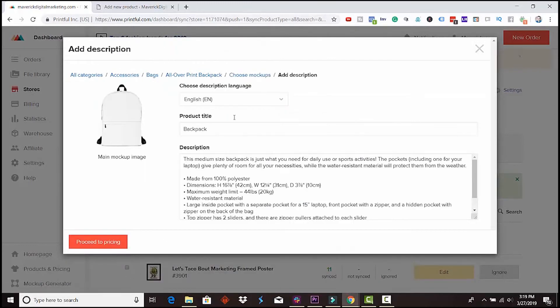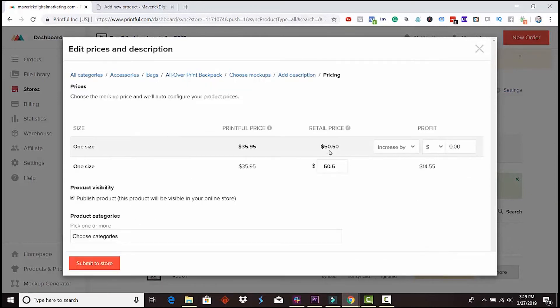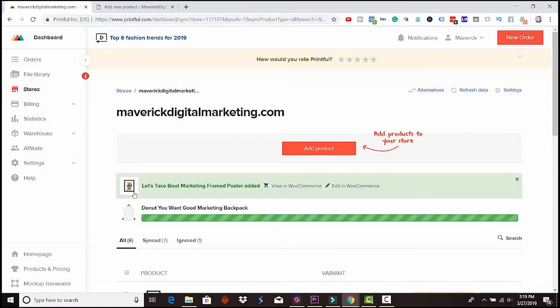We hit 'proceed to mockups,' add the different mockups, add a description, then proceed to pricing. The retail price here is $50.50, and you can see the margin and profit you're going to make. If you sell a single backpack, your profit is $14.55. Then you publish the product — it'll be visible on the online store once it's ready. It's very simple to create and sell products quickly. Fulfillment is handled through either a WordPress plugin or a Shopify app.